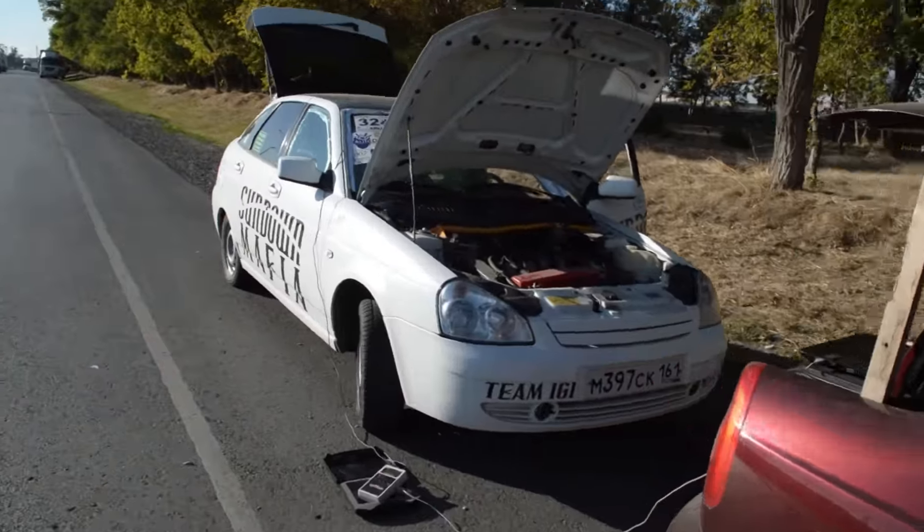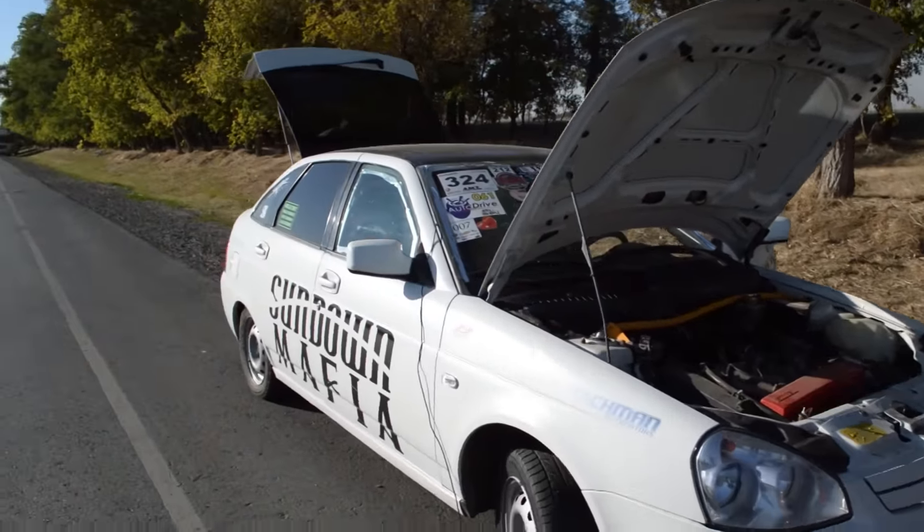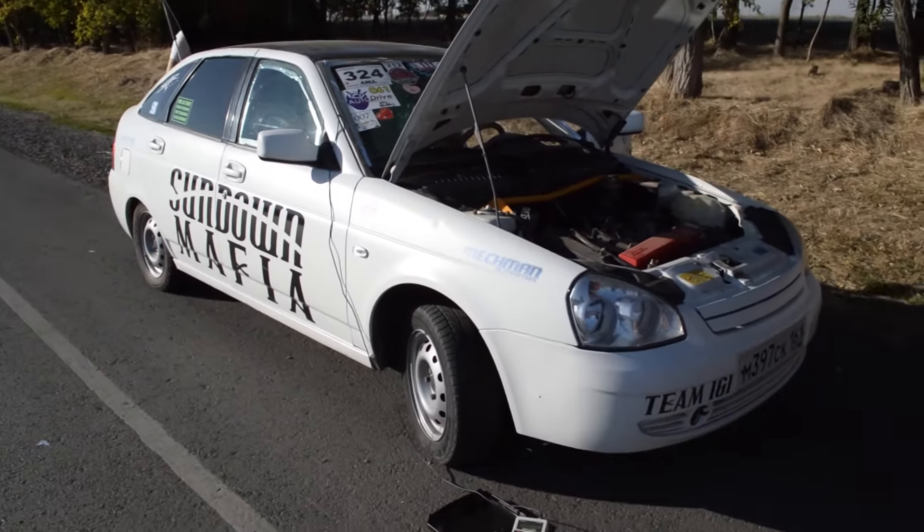What up guys, what up SMD4M, what up everybody from Russia. Team Sundown Russia. At first, we walk around this car — this is a Russian car, Lada Priora.